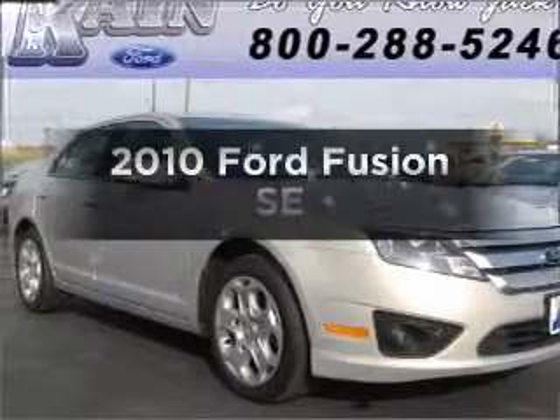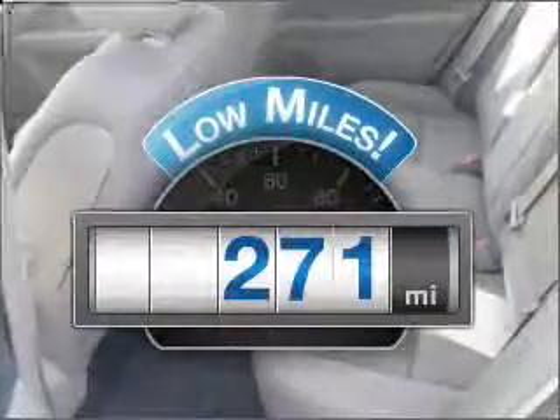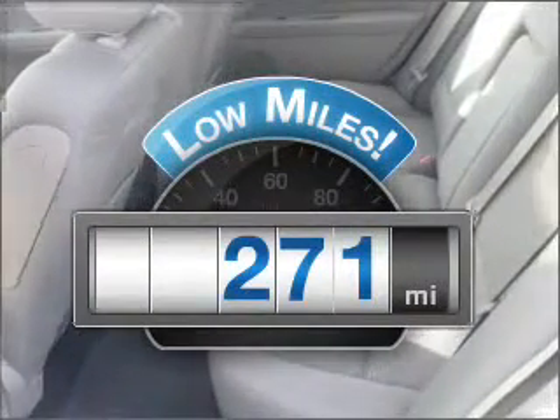Get noticed in this 2010 Ford Fusion. Find everything you want in a ride under one roof with this vehicle. A low odometer reading is a great advantage among other benefits offered on this ride.